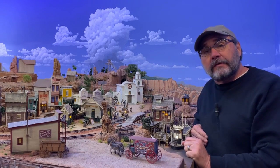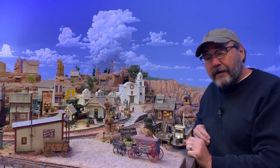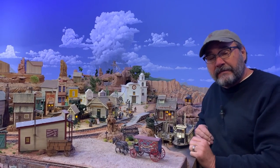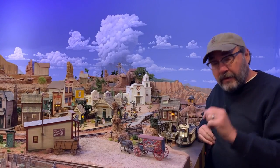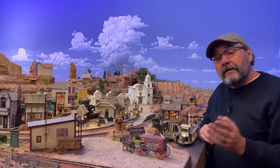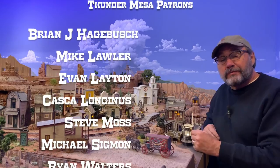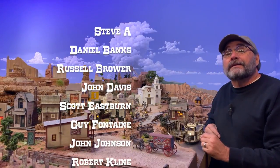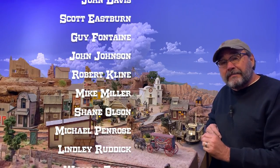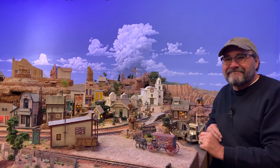And that, my friends, is the story of the Panhandle Cafe. Thank you so much for watching that entire build video — I hope you got something good out of it. If you like this kind of content don't forget to subscribe, or follow Thunder Mesa on Instagram at thunder.mesa, or see all the builds and projects at the Thunder Mesa Studios website at thundermesa.studio. Until next time, keep moving forward everybody — adios for now.